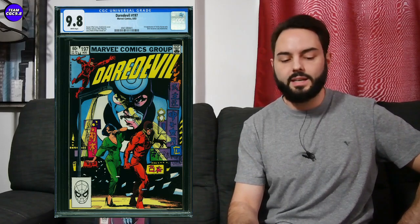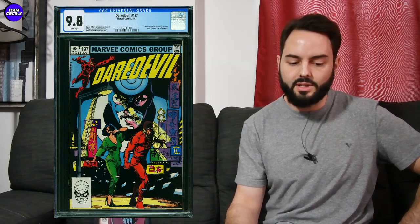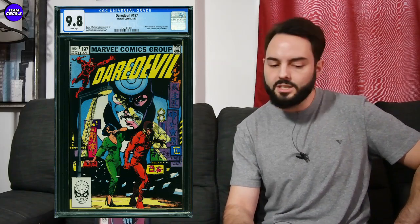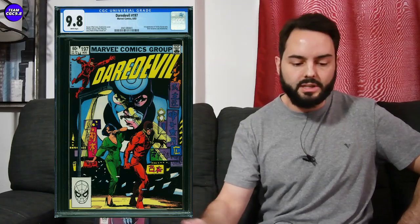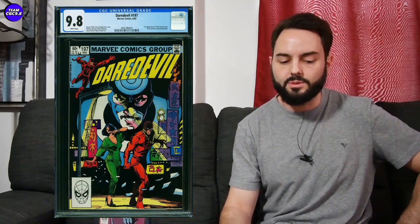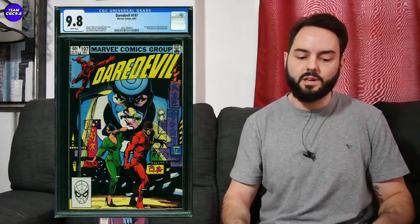Next one: Daredevil number 197, first appearance of Yuriko Oyama who eventually becomes Lady Deathstrike — first overall appearance in this issue. Cool cover, a great era of Daredevil comics. Sold on this Comic Link auction for $338. Not too bad for basically the first appearance of Lady Deathstrike with a pretty cool cover. I think this one's pretty collectible and makes sense around that $338 price if you're a Daredevil fan.